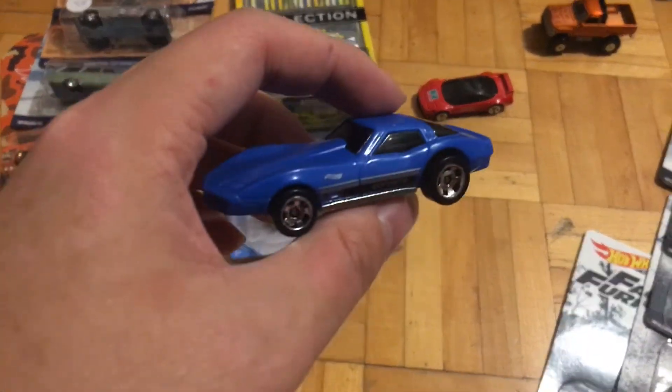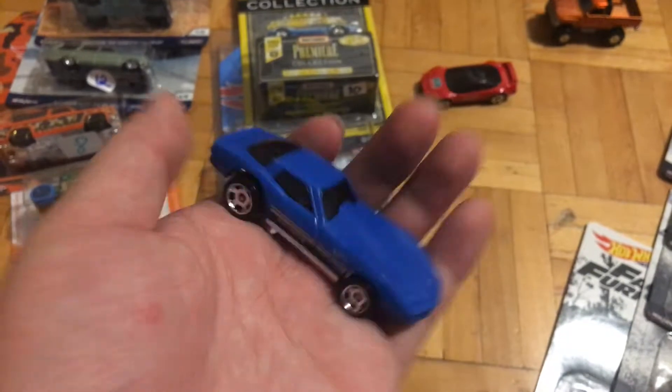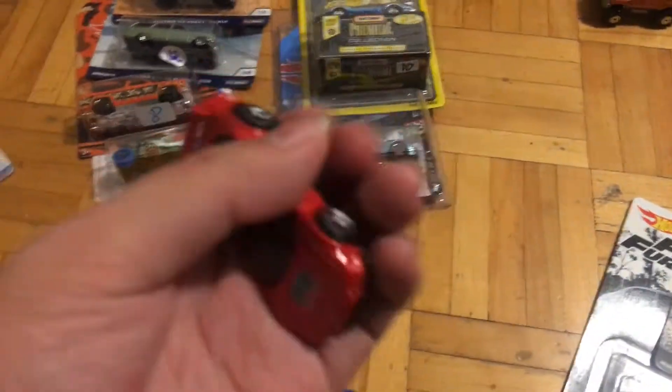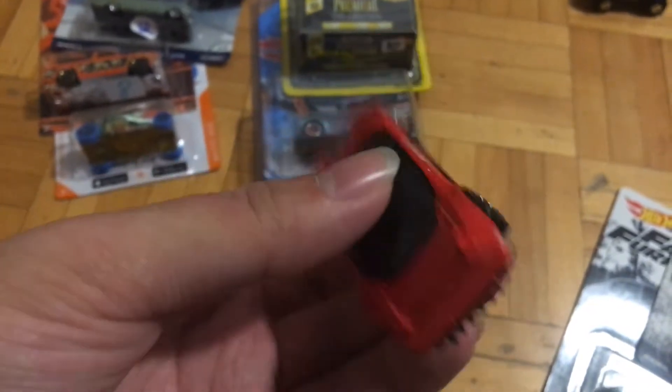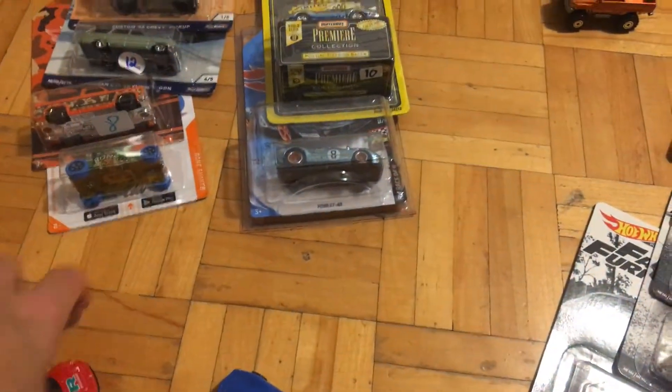Then I got this multi-pack exclusive Corvette, and then I got this NSX. I got it carded, but this one I purchased a while back and it was already loose.